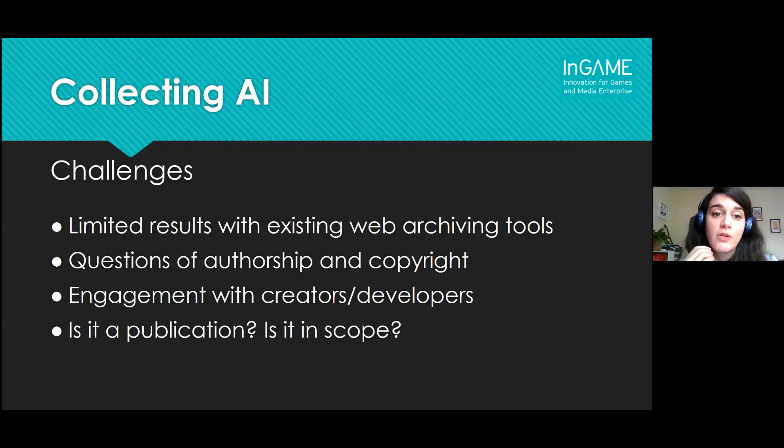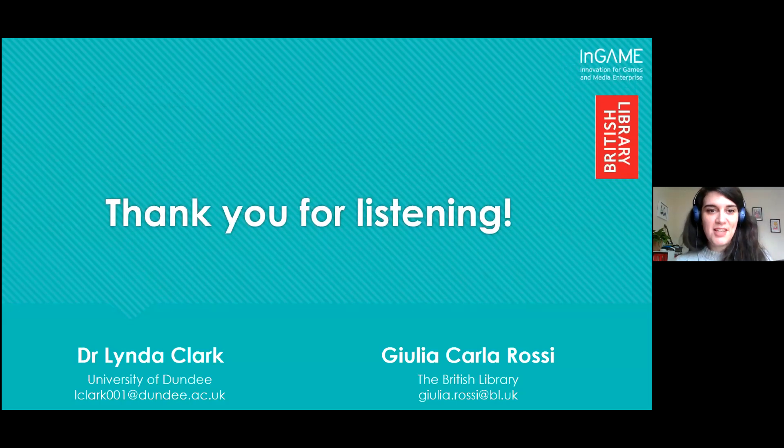We wanted to conclude by highlighting how some of the collection challenges that Linda just mentioned also apply to AI — whether it's using AI to collect other types of emerging formats, or actually collecting examples of AI itself, which is something we haven't really experimented with yet but could be an interesting challenge in the future. We thought it would be good to end on this as our provocation and discussion points for the breakout rooms later on. That's it for us — thank you very much.